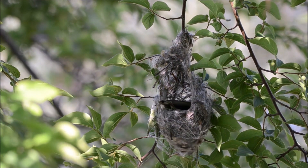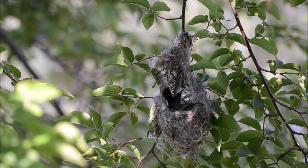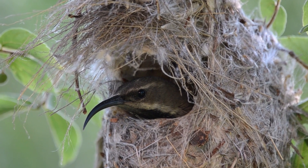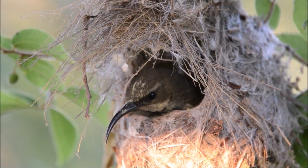They are known for their intricate and hanging basket-like nests. After laying the eggs, the female is responsible for incubating them, while the male may help by feeding her.